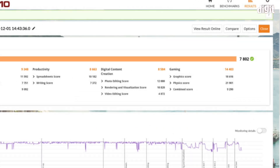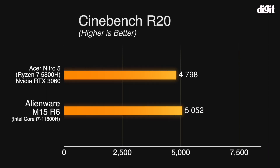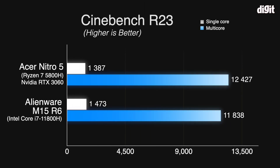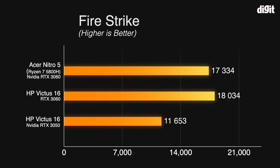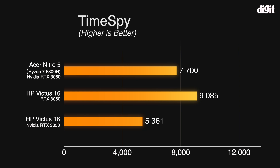So the main question remains — how does the Acer Nitro 5 perform? In terms of PC Mark 10, the laptop scores 7802, which is a decent score. In Cinebench R20, the laptop scored 4798, and in Cinebench R23, it scored 1387 in single-core and 12427 in multi-core. These scores mean the laptop has a pretty good CPU and can handle most tasks like gaming and productivity pretty easily. In terms of GPU benchmarks, the laptop scored 17334 in Fire Strike and 7700 in Time Spy — again good numbers indicating the GPU will perform well in most games.